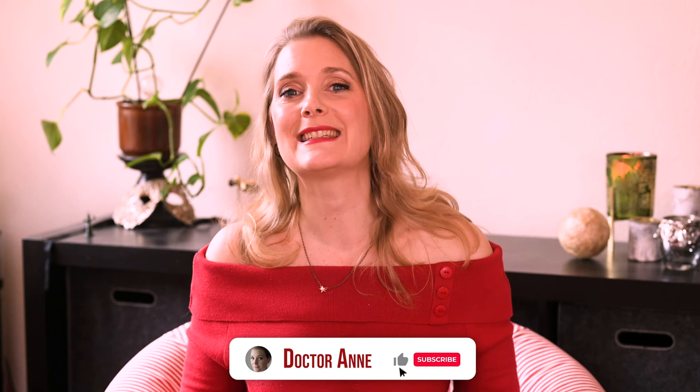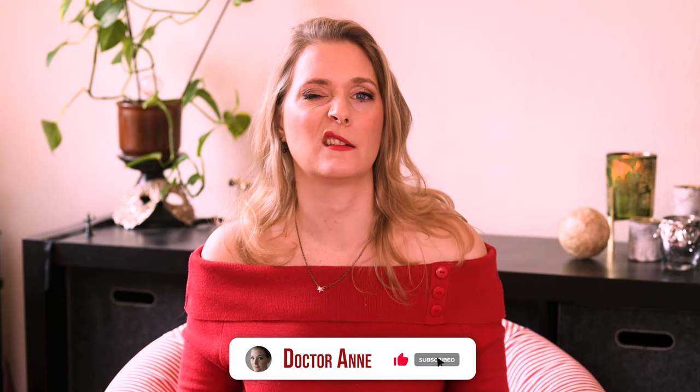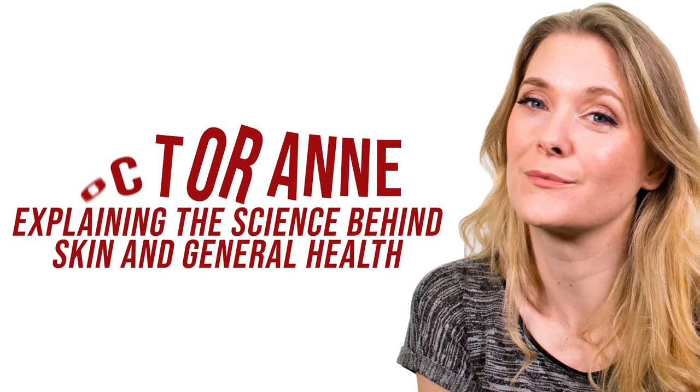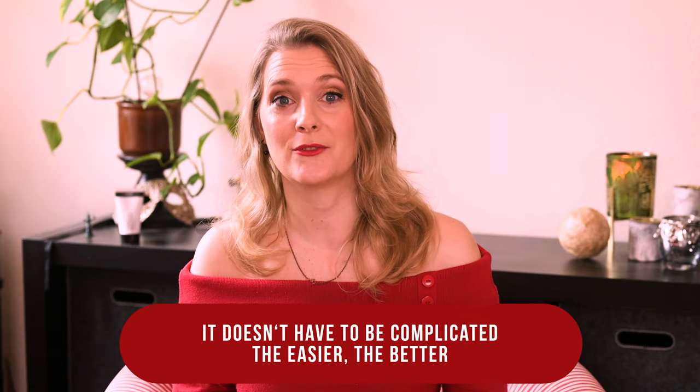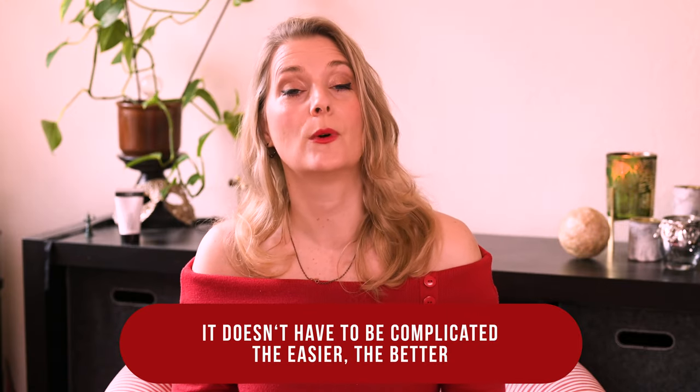But what is Simbrite and does the texture and effect convince me? If you are new here, welcome! I am Dr. Anne, a physician passionate about skincare and well aging.